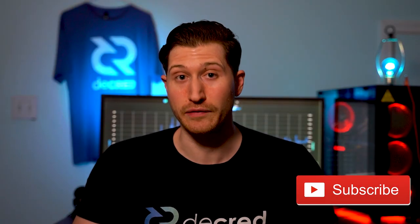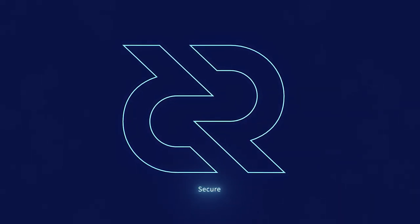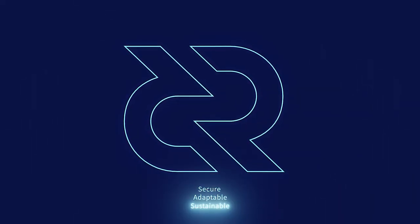Thanks for checking out this bi-weekly news update. Make sure to subscribe so you don't miss any new information. Decred is secure, adaptable, sustainable. Learn more at decred.org.